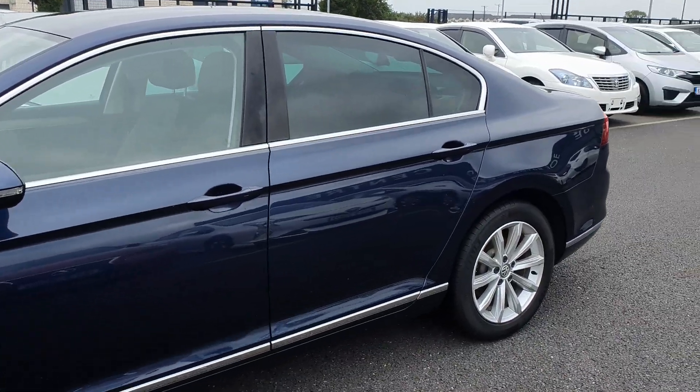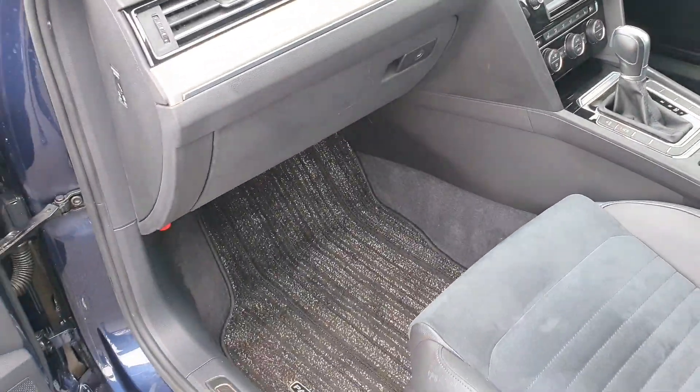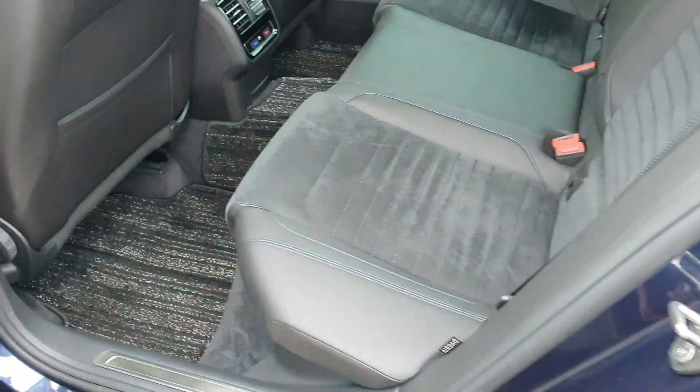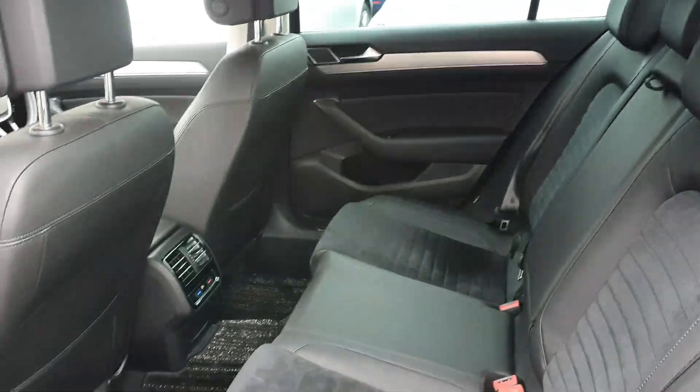It has rear tinted glass. Inside it has the half leather interior — really spacious, very clean interior. There's plenty of space in the back with good leg room. It does have the ISOFIX attachments as well on both sides for car seats.